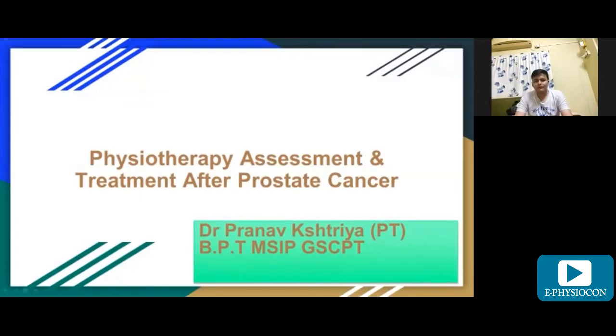Hello everyone, my name is Pranav Shatriya. I am a physiotherapist working in a private clinic and I am from Gujarat. Today my topic for discussion will be physiotherapy assessment and treatment after prostate cancer.